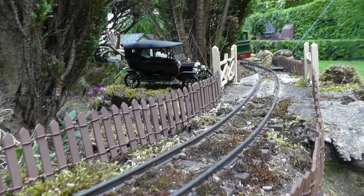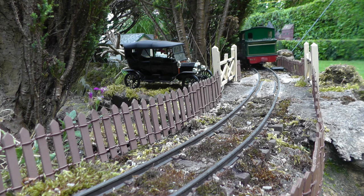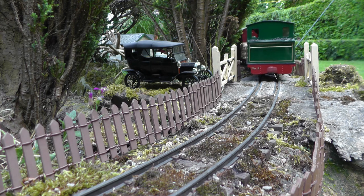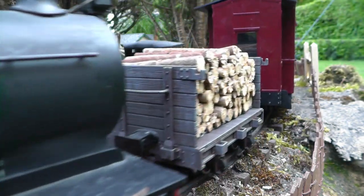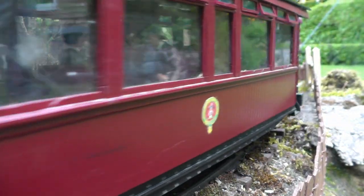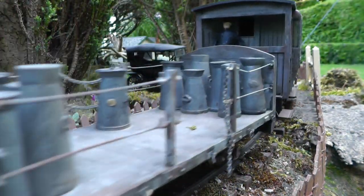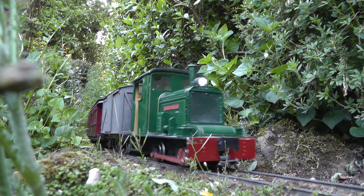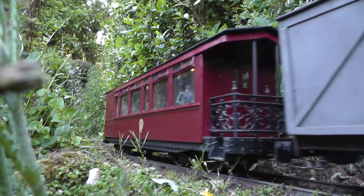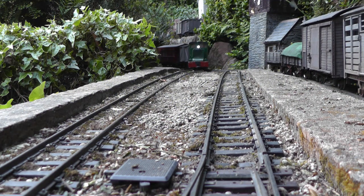And at Peckerton, the up-mixed departs over the level crossing. Rumour has it that that Model T Ford could be one of the earliest examples of a driverless vehicle in the UK. The last passenger train of the day is usually a petrol or diesel rail bus, but today the Fowler has been given dispensation to take the train.